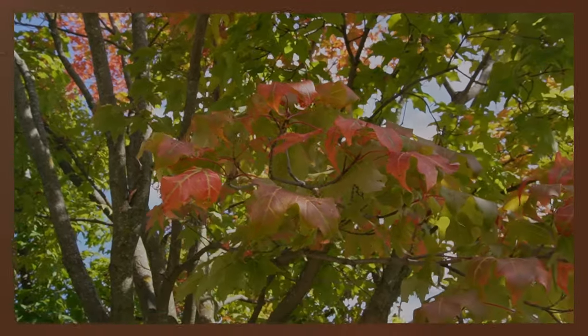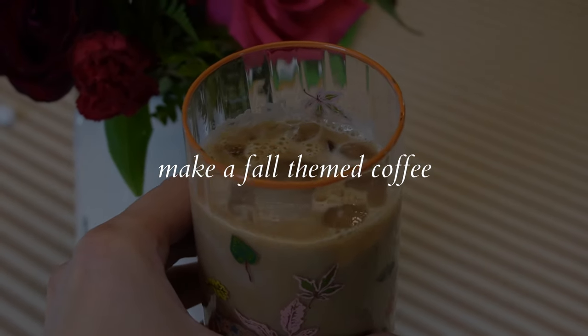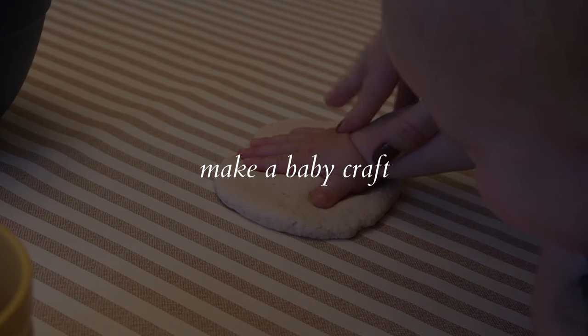Welcome back to my channel! I'm so glad you've joined me for today's video — this is one I've been excited to make for a while. We are getting into the fall spirit and I have a list of things I would love to do. I have a new coffee recipe I've been wanting to try from Pinterest, and there's a craft I want to do with Danny to make a little keepsake.